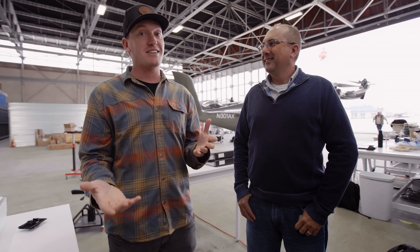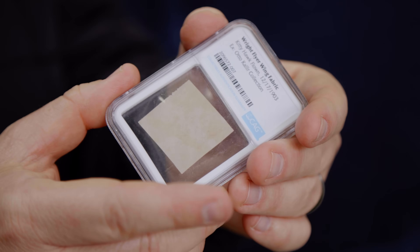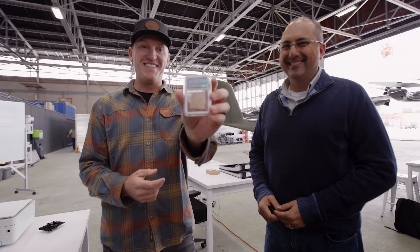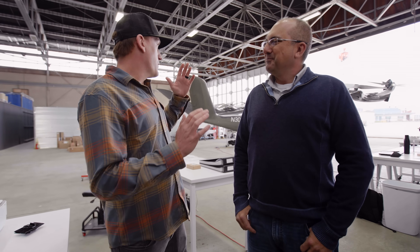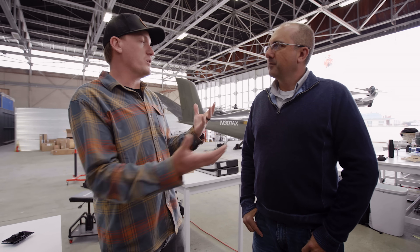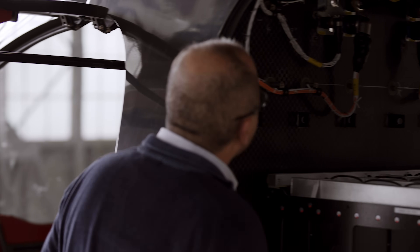This is Eric Wright, lead of certification at Archer, and he is actually a descendant of the Wright brothers. He brought out a piece of the original fabric from the Wright 1903 first flight aircraft, which will be flying on the Maker during the first flight. The experimental sticker is now on the front of the plane — they invited the FAA to come in, inspect the aircraft, and go through the aircraft logbooks and build records.